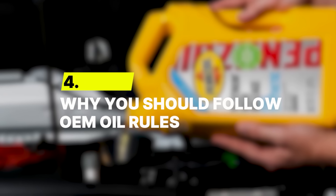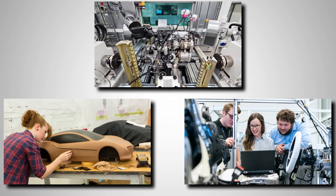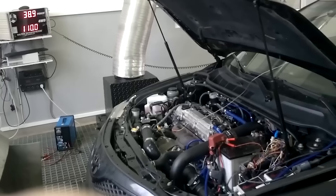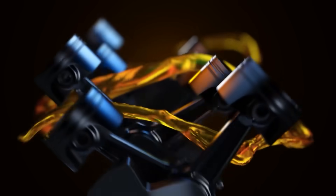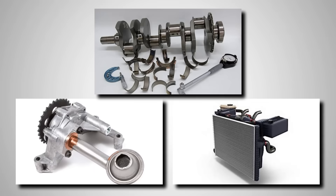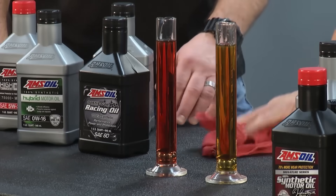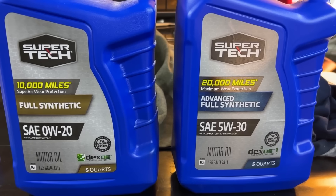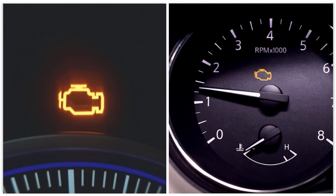Number 4: Why You Should Follow OEM Oil Rules. When your car manual says use 0W20 only, it's not a friendly suggestion — it's the result of years of testing, engineering, and millions spent on research. Manufacturers test engines for thousands of hours under extreme heat, cold, and stress to figure out exactly which oil keeps everything running at its best. Every part of your engine, from the bearings to the oil pump and cooling system, depends on the right viscosity. In modern engines with variable valve timing, cylinder deactivation, or direct injection, even small changes in oil pressure can cause chaos — using 5W30 in a car built for 0W20 can trigger warning lights or performance issues that cost hundreds to diagnose.